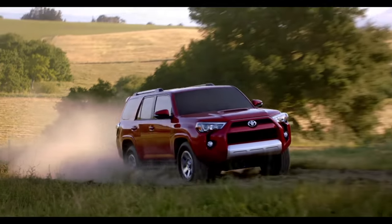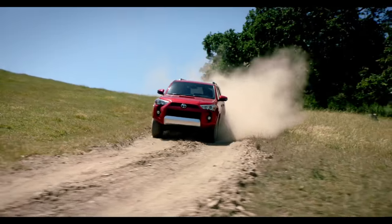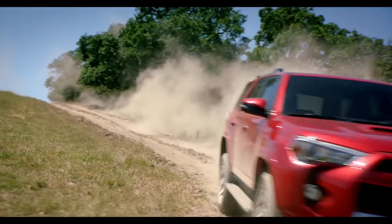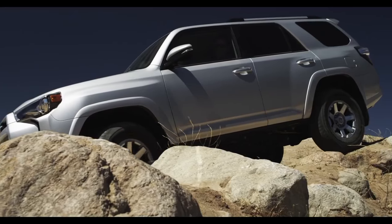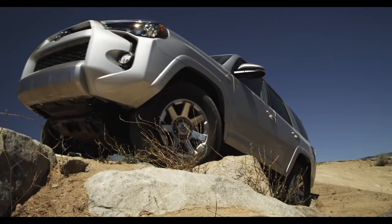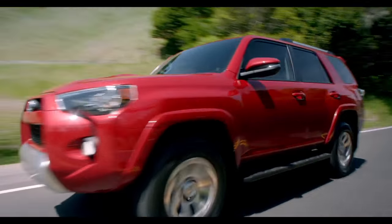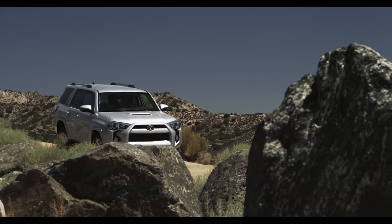The 4Runner's the difference between transportation and being transported. Because the 4Runner's not your typical crossover grocery hauler. When you add these rugged good looks to my authentic off-road heritage, excitement gets a wake-up call. The 4Runner's a true body-on-frame SUV designed for serious off-roading as well as the daily urban commute. Even milk runs don't have to be homogenized.